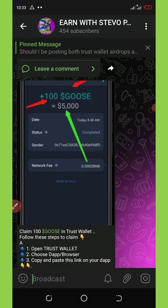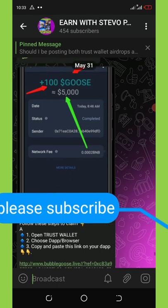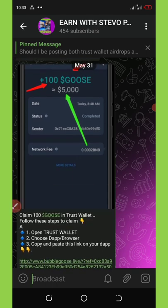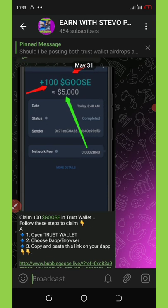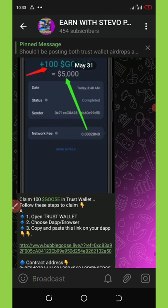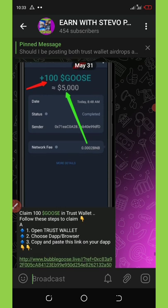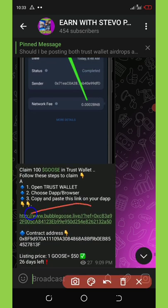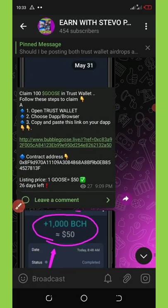The first airdrop is called Goose token. They are giving out 300 Goose tokens, which is equivalent to five thousand dollars. You can see the link here which you can use to claim this airdrop.